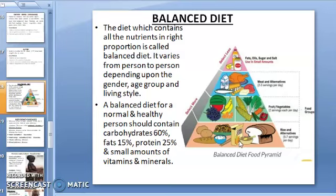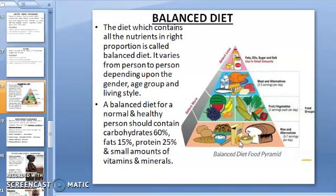A balanced diet for a normal and healthy person should contain carbohydrates 60%, fat 15%, proteins 25%, and small amounts of vitamins and minerals. For a growing child, a pregnant woman, and a nursing mother, there is a need for more proteins. Similarly, a sports person or laborer needs more energy for physical work, so their diet should be rich in carbohydrates and fats.